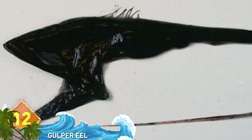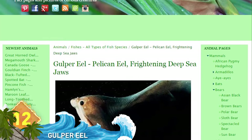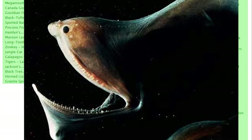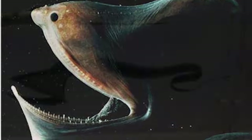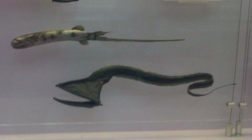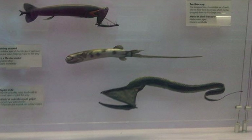#12: Gulper Eel. It's also known as the Pelican Eel thanks to its massive jaws that enable it to swallow prey as big as itself, and sometimes bigger. They like deep, tropical waters and can live nearly two miles below the ocean's surface. A luminous organ on the tip of its tail helps light its way since sunlight doesn't reach the deeper depths. That organ also serves as a lure to attract fish, plankton, shrimp, and other prey.